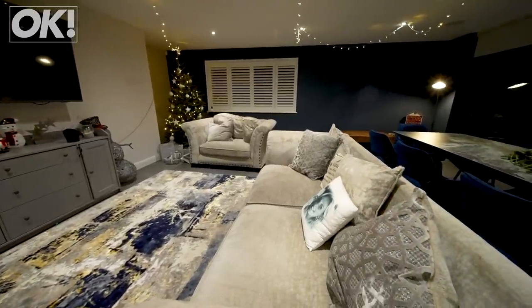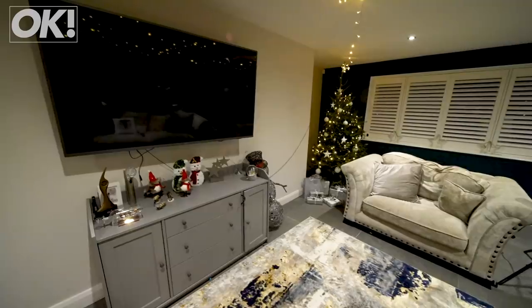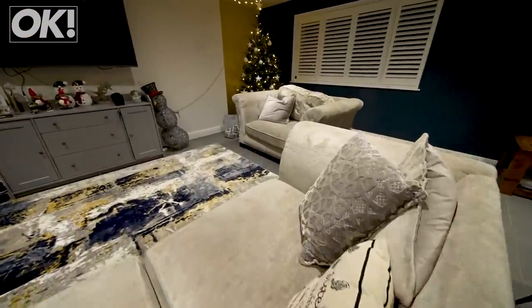This is our lounge, I guess you'd call it. More TV, more loud noises. This is where we congregate pretty much all the time.